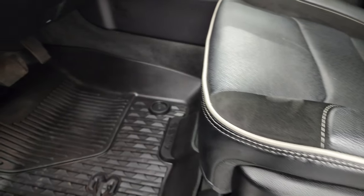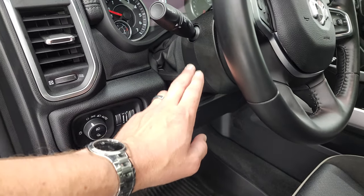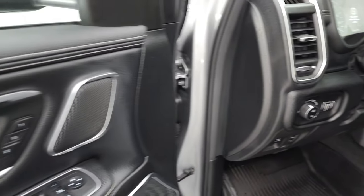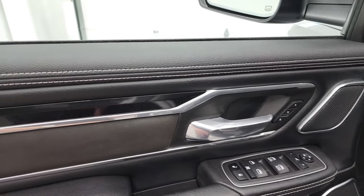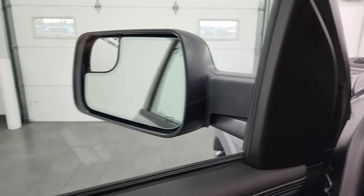You get the power driver seat, heated and cooled seats, all-weather floor mats, auto headlamps, power pedals, tilt and telescopic steering wheel, power windows, power locks, and power mirrors. You get the suede inserts with a kind of diamond-plated finish. And these mirrors do power fold in — I always like showing both sides so you know that both sides are working properly.